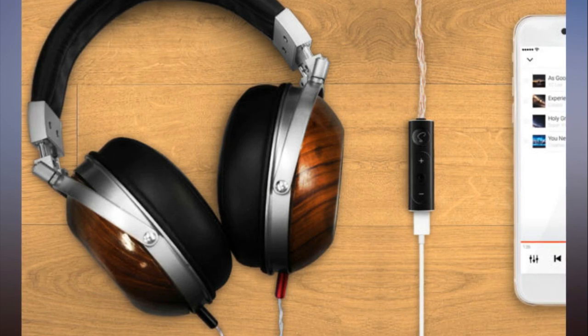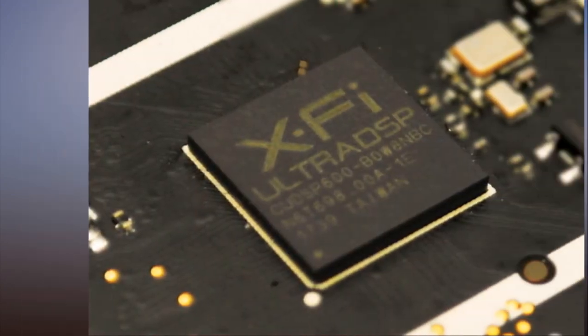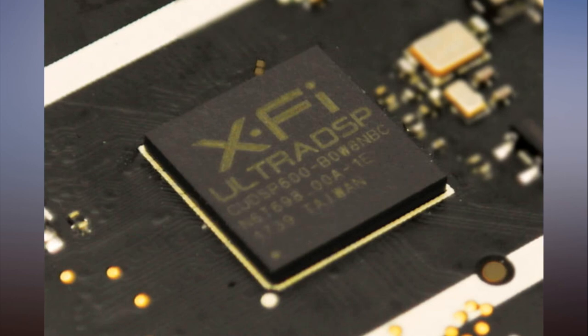Chi said the product works best with headphones that have discrete left and right inputs. When I inquired about driving multiple sets of headphones simultaneously in a home theater setting, Chi said the company was considering that, perhaps using HDMI instead of USB.